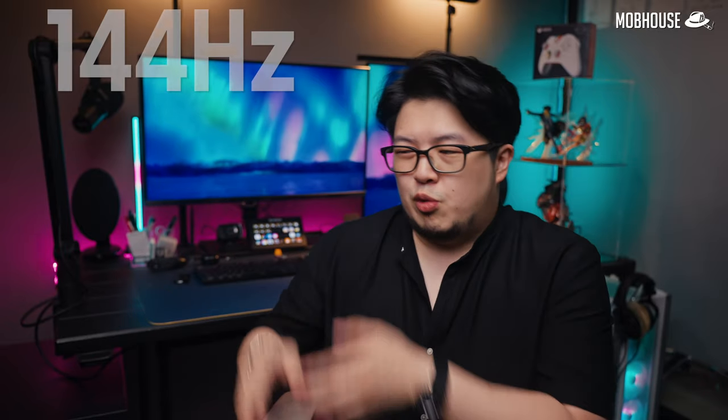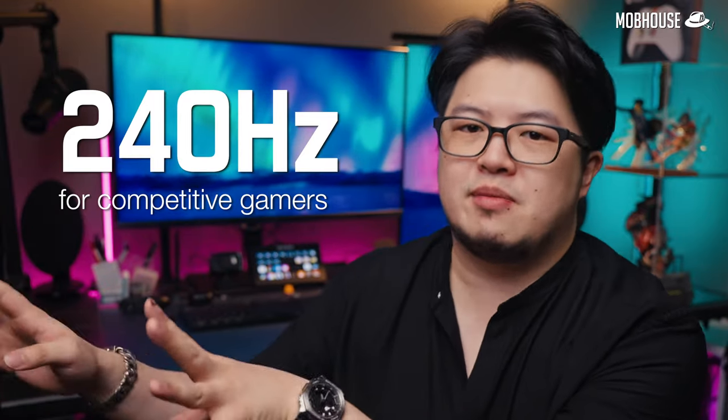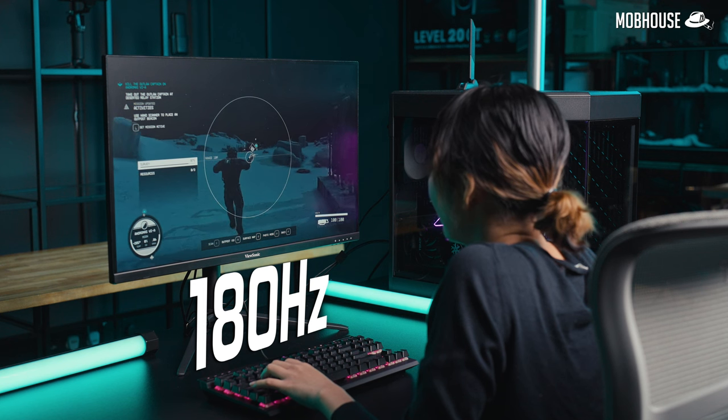So thirdly, we have refresh rate. If you jump from 60Hz to 144Hz — which is the most common refresh rate for gaming monitors — you will definitely notice a very obvious improvement. The next step up would be 240Hz for more competitive gamers, and if you're super kiasu, there's even 360Hz gaming monitors. A 180Hz refresh rate is a solid middle ground, like the one on our VX2728J2K, although it's a little awkward as it's done via an overclock — the native refresh rate is probably 165Hz or something.